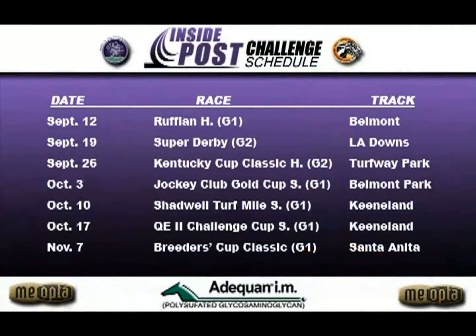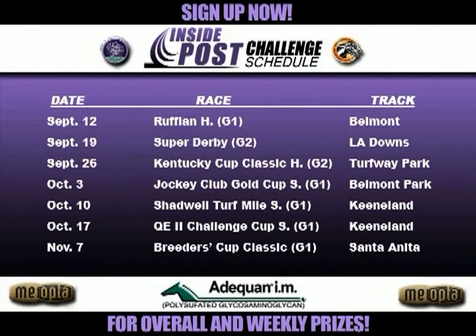Speaking of the Inside Post Challenge, congratulations to Anissia T from Irvine, California, who had last week's contest winner. She had Richard's Kid in the Pacific Classic — good pick. That was huge. She also had the show horse, which won for the tiebreaker winning show. She gets Rail Trip in the 3 slot. But Richard's Kid — that's a huge pick. Congratulations. She gets a $25 weekly prize. Hopefully she bet the horse — she paid a lot more than $25, maybe even the trifecta.